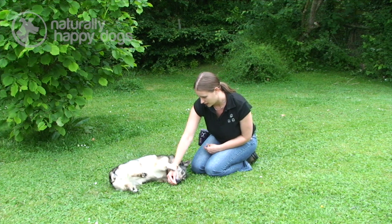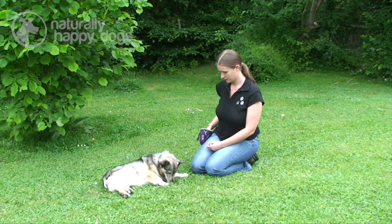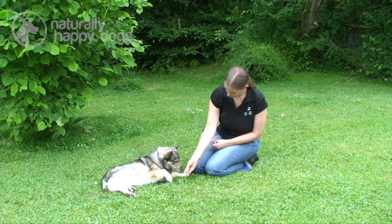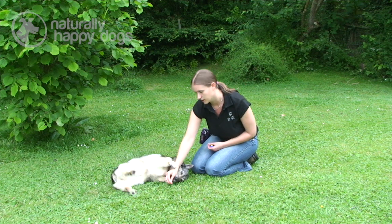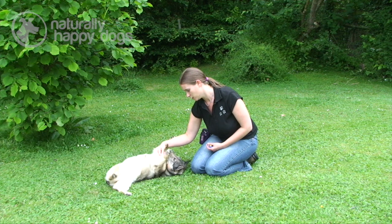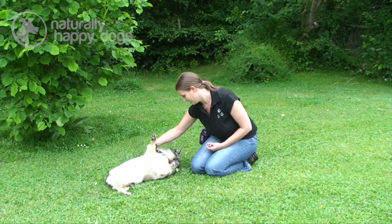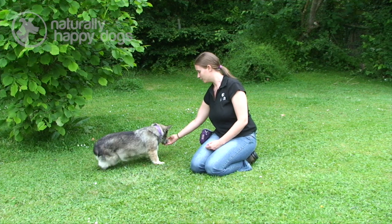Start by just getting the head and getting them to relax over to one side. Once they've done that a few times and are confidently going over onto the side, then bring the treat round so that they're craning their neck over their shoulder a little bit.